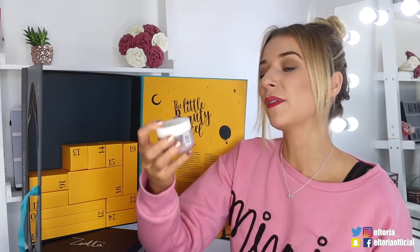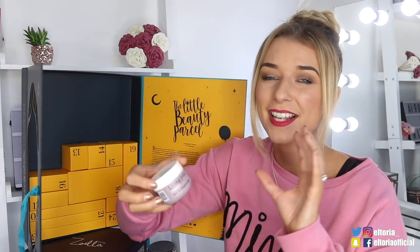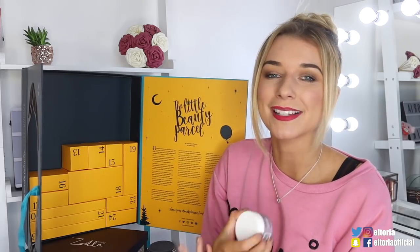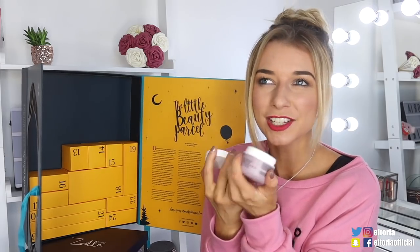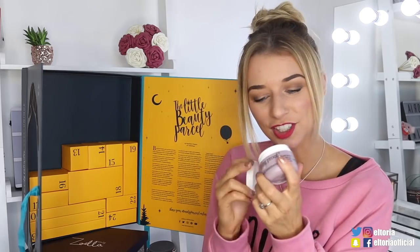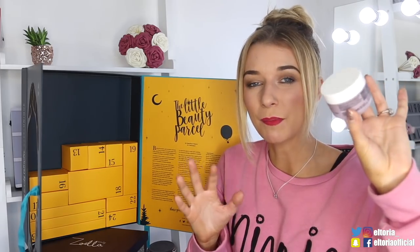Day number twelve — halfway through. We've got a Living Proof product and this is the Restore Mass Treatment. So with this, you shampoo, pop this into the hair, leave on for five minutes and then rinse off. It's a very light product — it actually hardly has a scent to it. It smells quite summery actually, and it is much thicker than most conditioners, that's why it's a bit more intense.